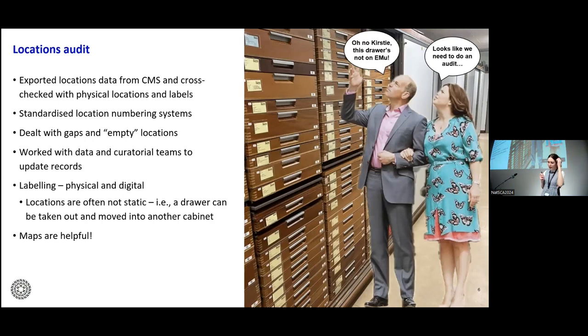It quickly transpired that we needed to carry out a full audit of all our collections locations. This involved exporting all of our locations data from EMU — our collections management system — and then physically cross-checking this with every location that was physically in the collections. This was no mean feat, as we were working with around 217,000 different records. Colleagues spent a lot of time counting drawers and matching information between the CMS and what was physically in front of us. We reported discrepancies, added new locations, and worked with our data management team and curators to reconcile these updates.